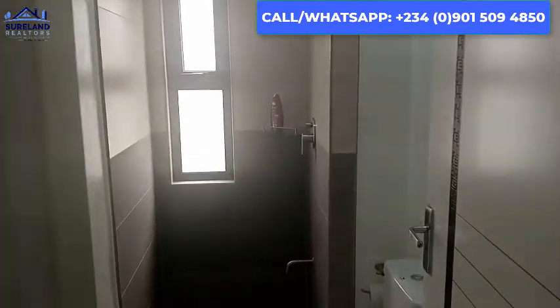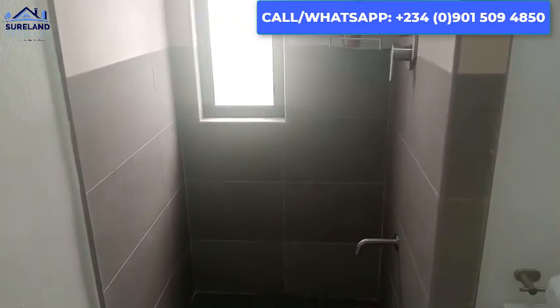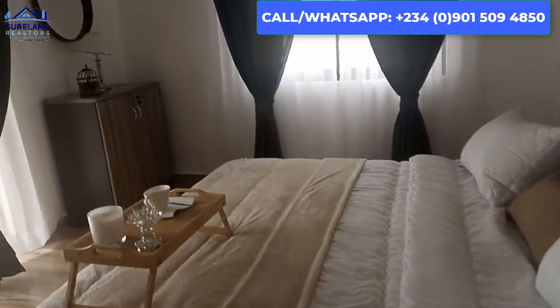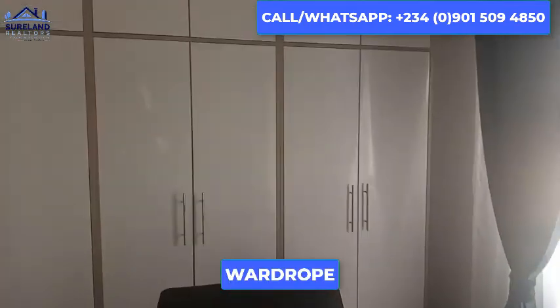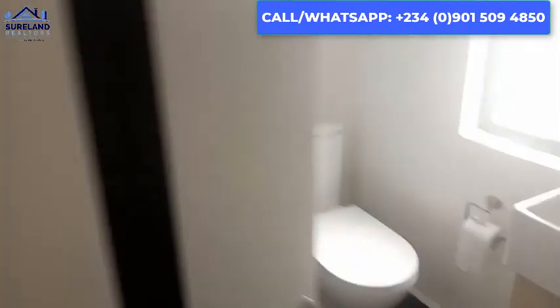Let's go to the massage room. Wow, here is the massage room — as you can see it's over here. Here is the wardrobe and here is the restroom. Here is the restroom for the massage room.